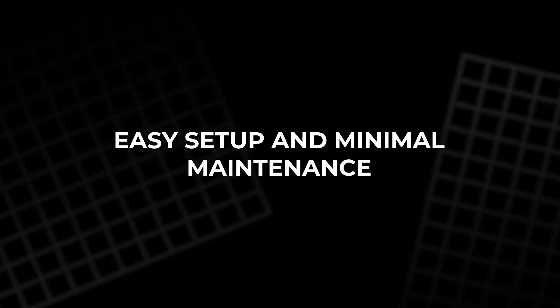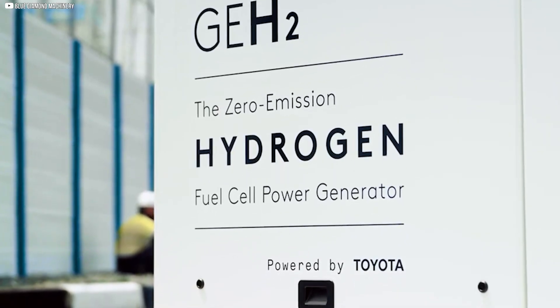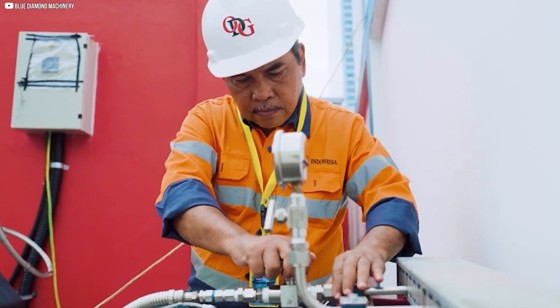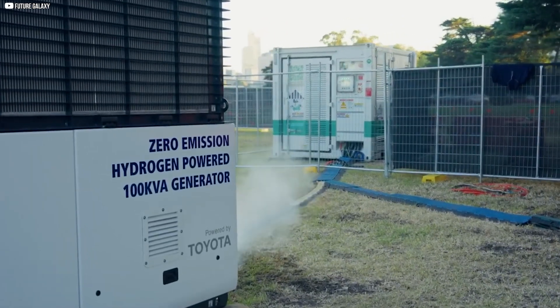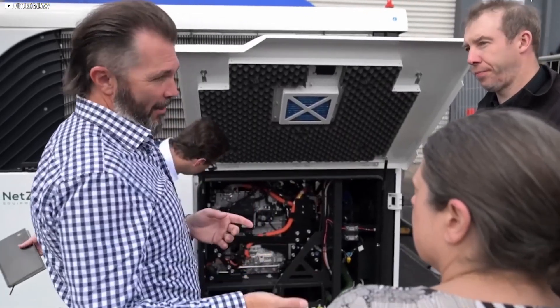The GEH2 is designed with the user in mind. Basic DIY skills and standard tools are all you need to get it running. It features built-in safety mechanisms like sensors and automatic shutdown systems. Maintenance is minimal — periodic inspections and basic upkeep are all it takes to keep it running smoothly. That means you get peace of mind with your clean energy.